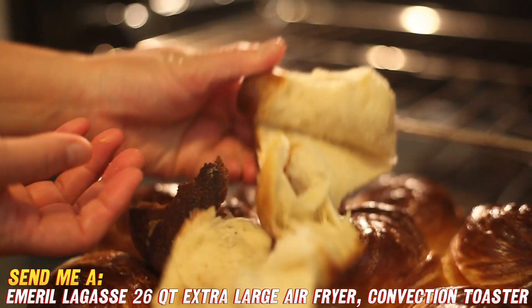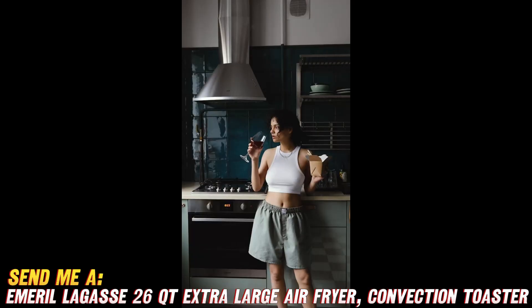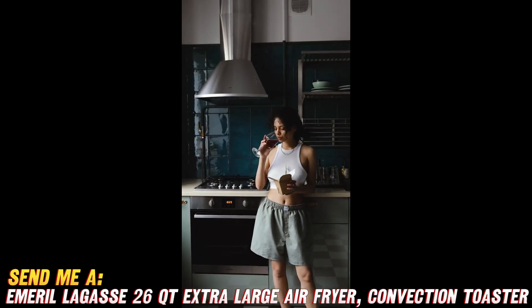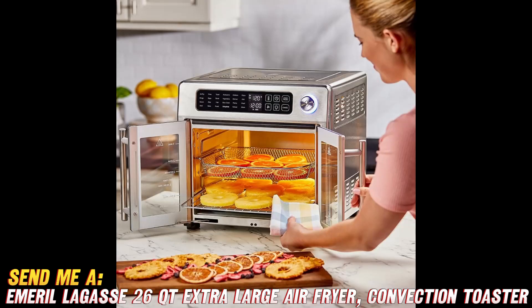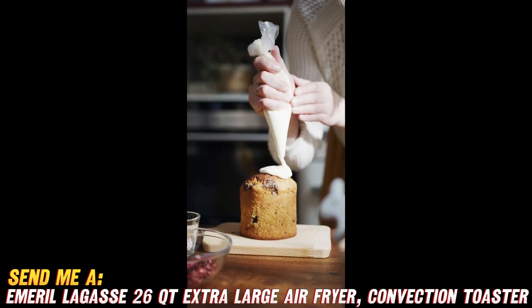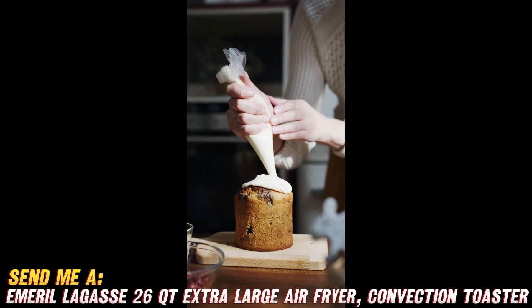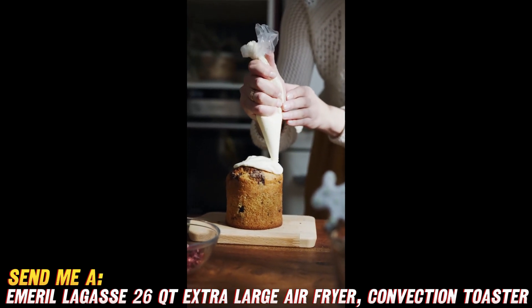Now you might be wondering, what can this Emeril air fryer oven do? A lot, actually. It has 10 versatile cooking functions including air fry, bake, broil, roast, slow cook, make toast, keep food warm, cook pizza, dehydrate, and even reheat leftovers. The temperature goes from 150 to 450 degrees, so you can roast, broil, bake, or dehydrate pretty much anything your heart desires.